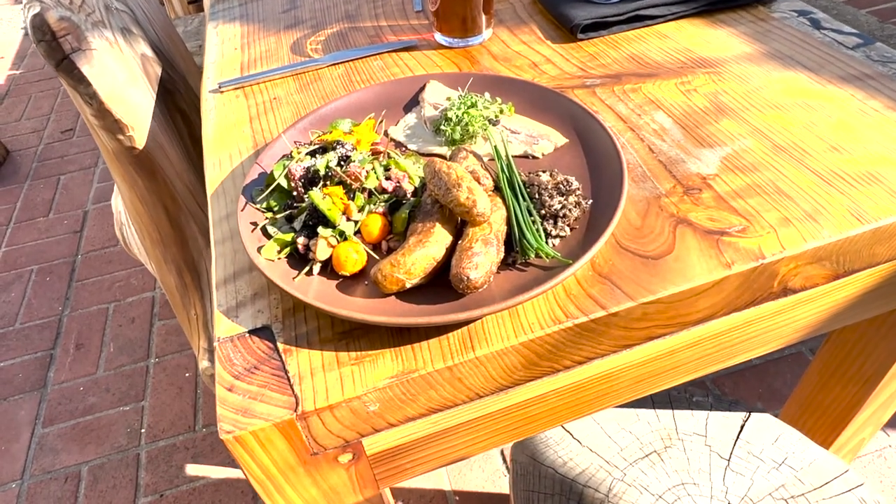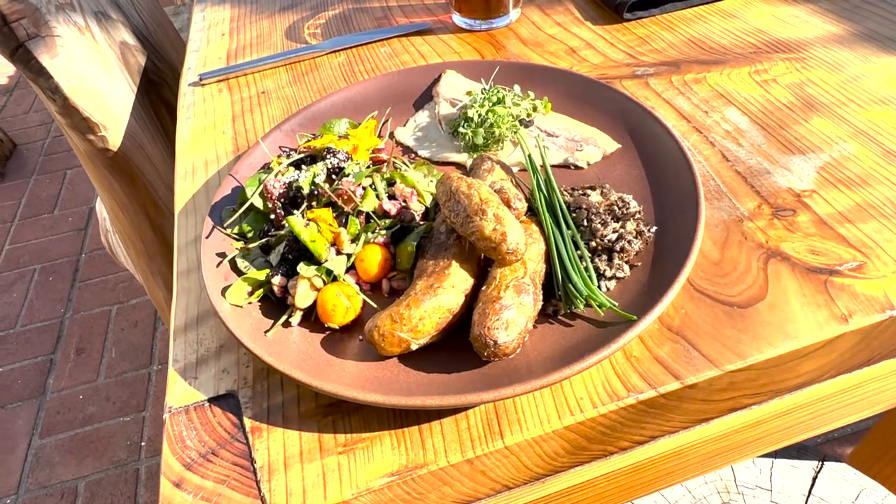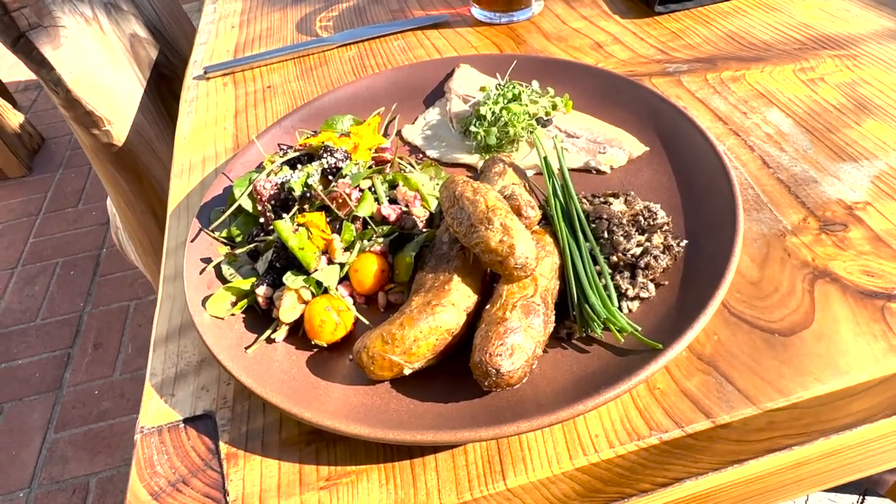Main course here which is local smoked rainbow trout with the young growths of watercress. A delicious Ohlone meal right there.